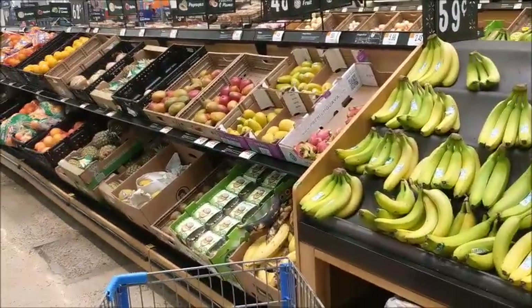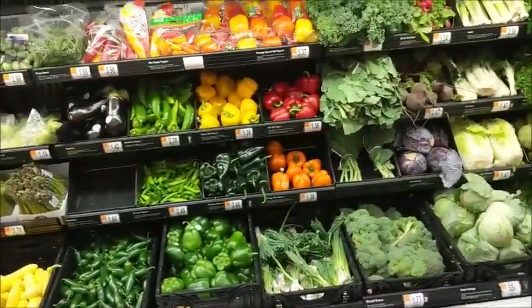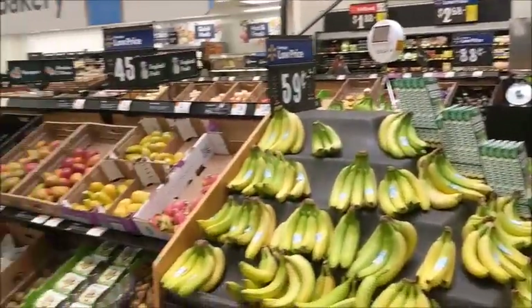As usual the fruit selection always looks good and the vegetables always look good in here y'all. Everything looks good.